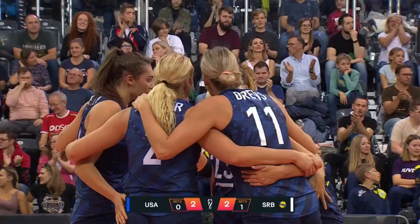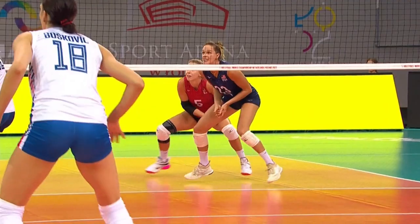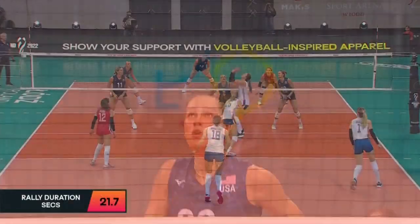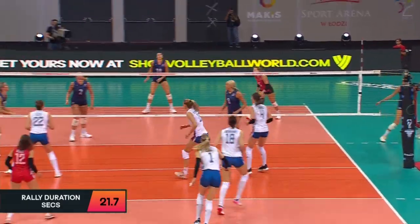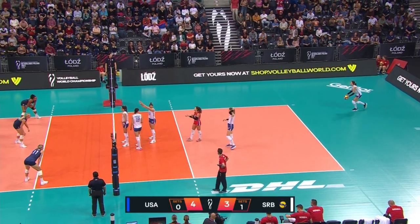What an effort! Tap is going to swing on that. Vuzic, kept alive by Vajima, back in the court. USA still with a one-point advantage.